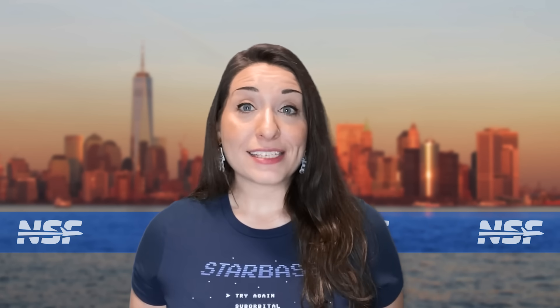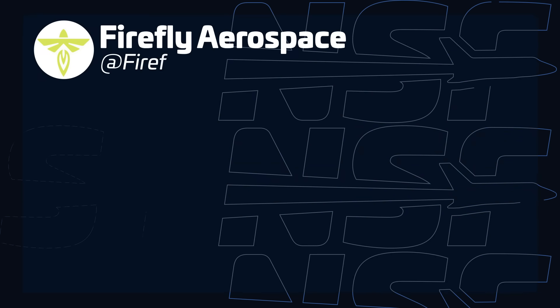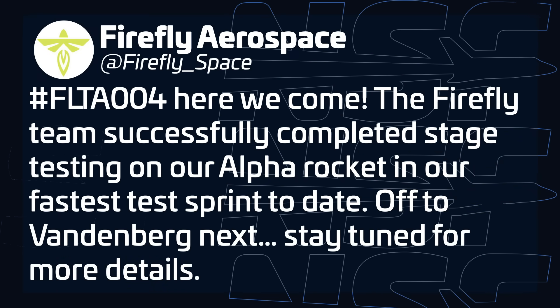Another rocket getting ready for its next launch is Firefly's Alpha rocket. The company recently shared an update claiming it has now completed stage testing at their Texas facilities and is sending the rocket off to its launch site at Vandenberg. Alpha's next flight — its fourth overall — will carry a set of CubeSats for NASA under the LLANA 43 mission, and it's planned to occur no earlier than December.